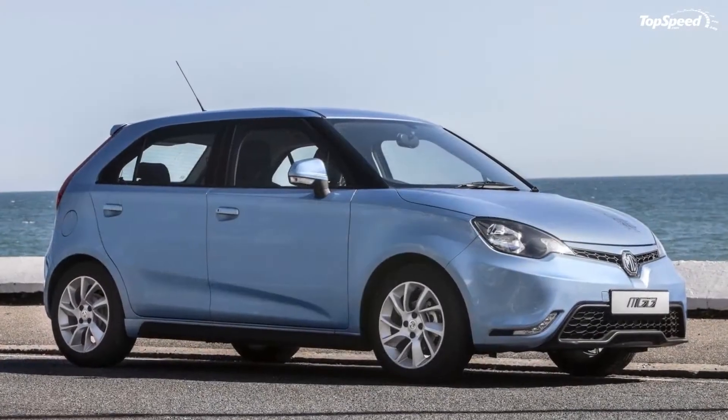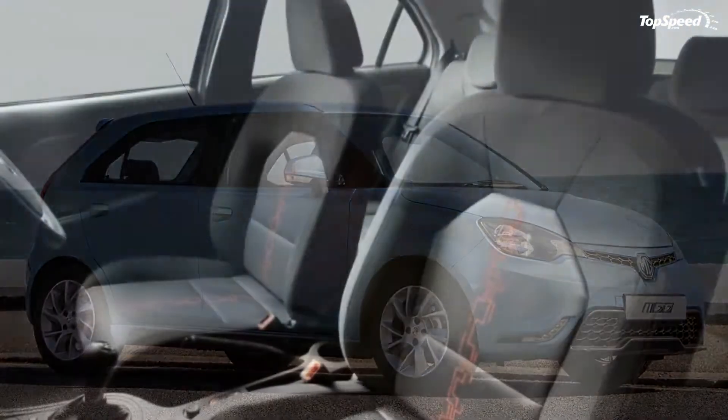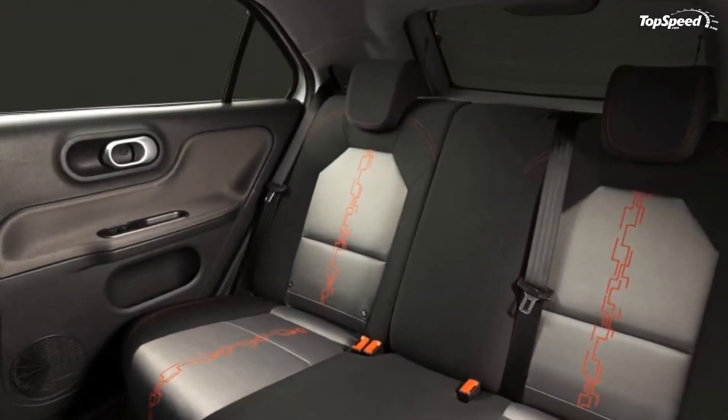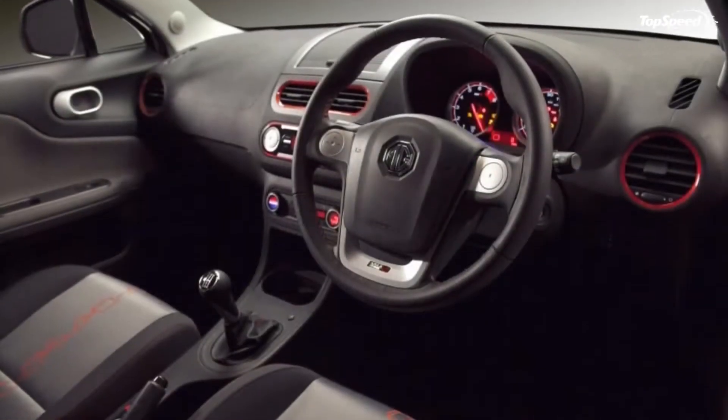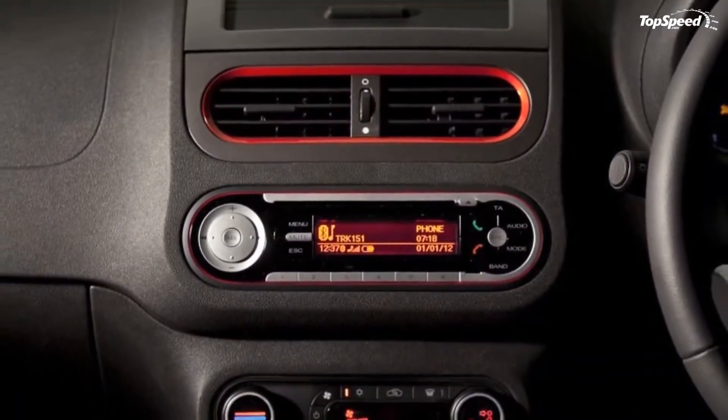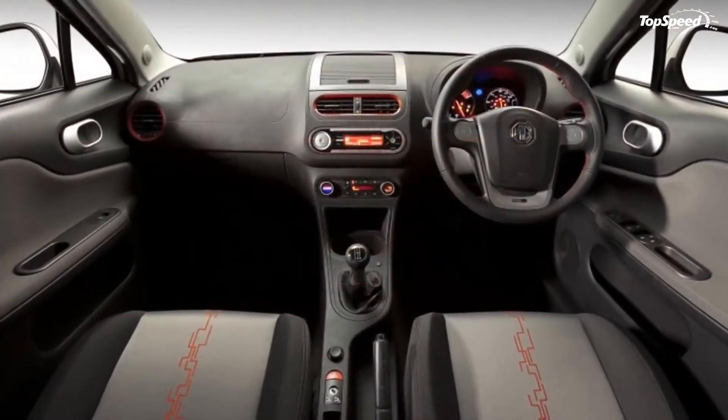The first-generation MG3, also known as the MG3 SW, replaced the Rover Streetwise and can only be purchased in China. Although the first-gen car is still in production, MG developed a second iteration to be sold in the United Kingdom as a low-cost vehicle.